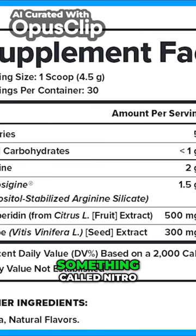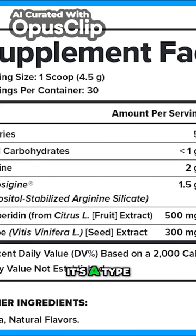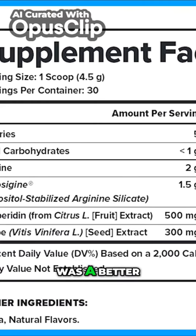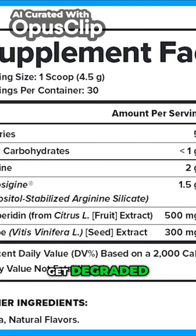It also has something called Nitrosigine. This particular product — this is an inositol-stabilized arginine silicate. It's a type of arginine that doesn't get degraded so easily in the gut, so it gets converted to nitric oxide. That's interesting, because we figured out a while back that citrulline was better because arginine would get degraded. So if you take 3000 milligrams of it, most of it would get degraded.